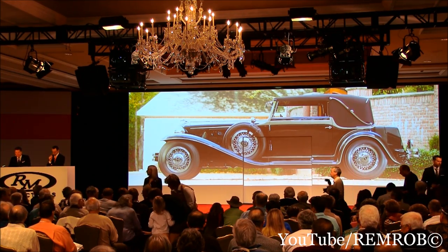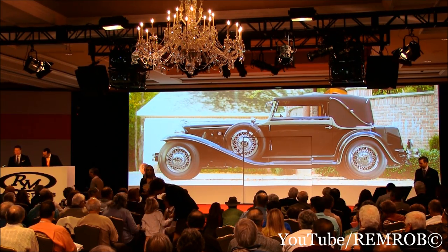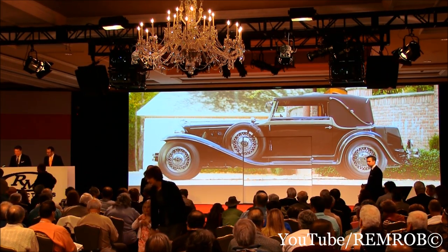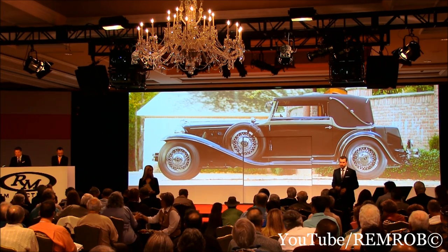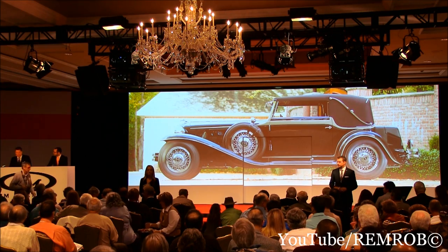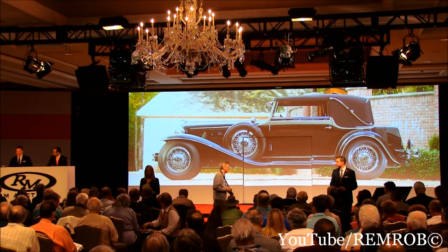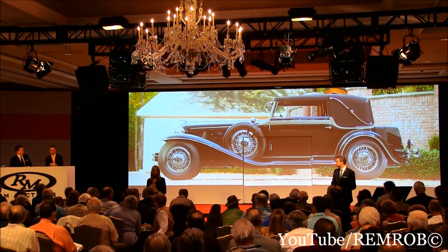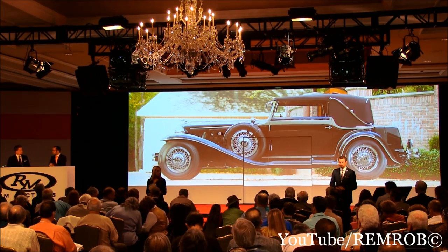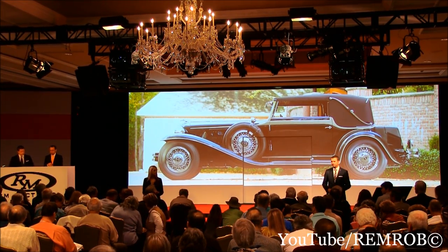It's the only surviving L29 with open coachwork from Europe. Best of Show at the 2005 ACD Club National Reunion out of 1,000 judged cars, and this car is invited to the 2013 Concours d'Elegance of America at St. John's. Last year we sold a one-off Cord and made over $2,000,000. Ladies and gentlemen, a very special one-off car.